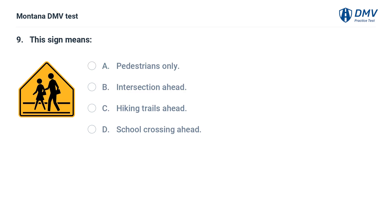This sign means: A. Pedestrians only. B. Intersection ahead. C. Hiking trails ahead. D. School crossing ahead. The correct answer is D: School crossing ahead. This sign indicates that a school crossing is ahead.